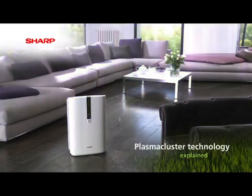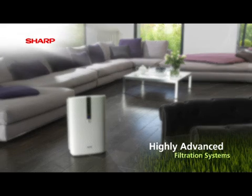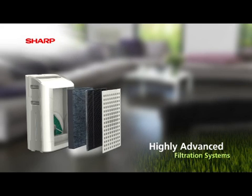So they can also be effectively collected and removed from the air through the advanced filtration system. This system combines a series of filters, specifically designed for the effective removal of dust, pollen, bacteria and odours, making it the ideal solution for allergy sufferers.